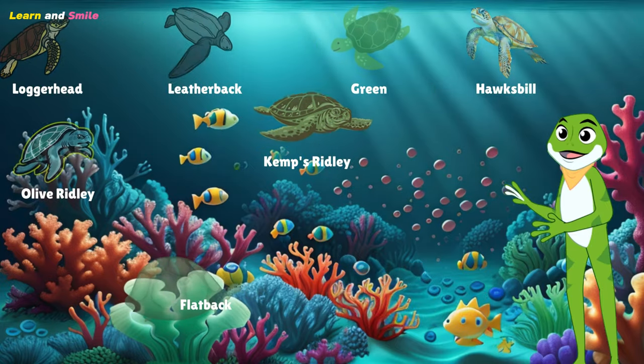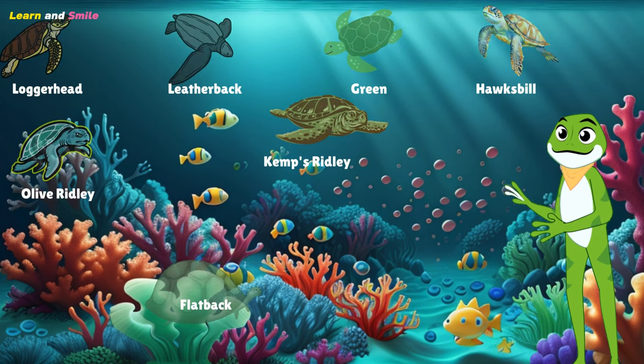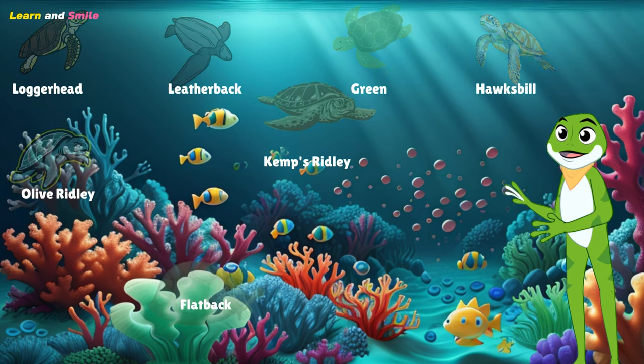There are seven different species of sea turtles, each with its own unique features. Let's meet the family — the loggerhead, leatherback, green, hawksbill, olive ridley, kemp's ridley, and the flatback. Wow, that's quite a family reunion!